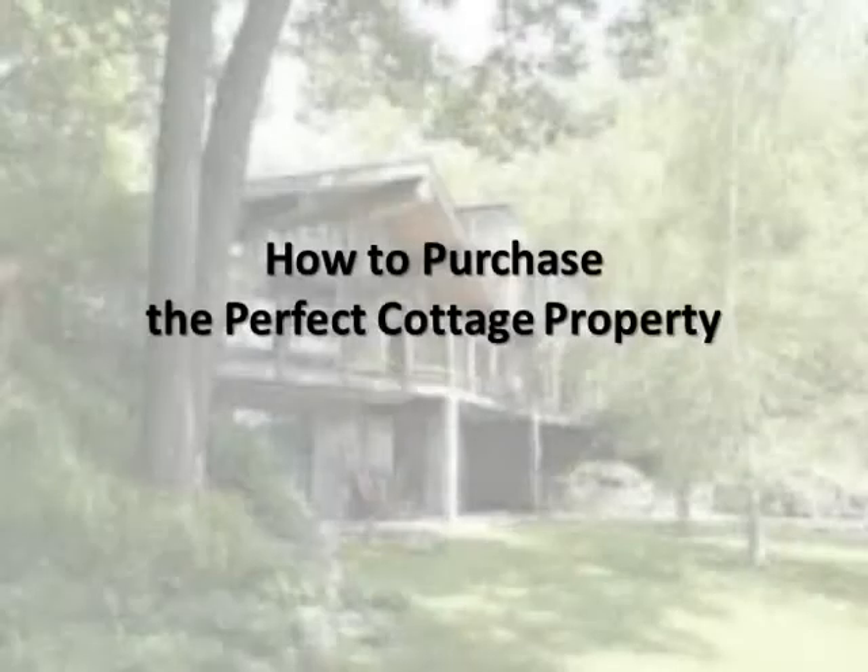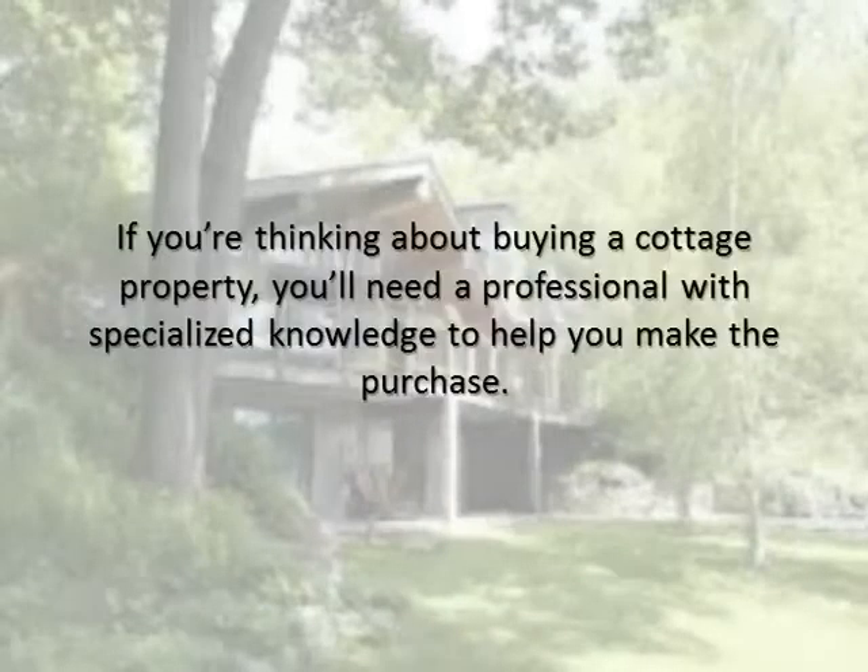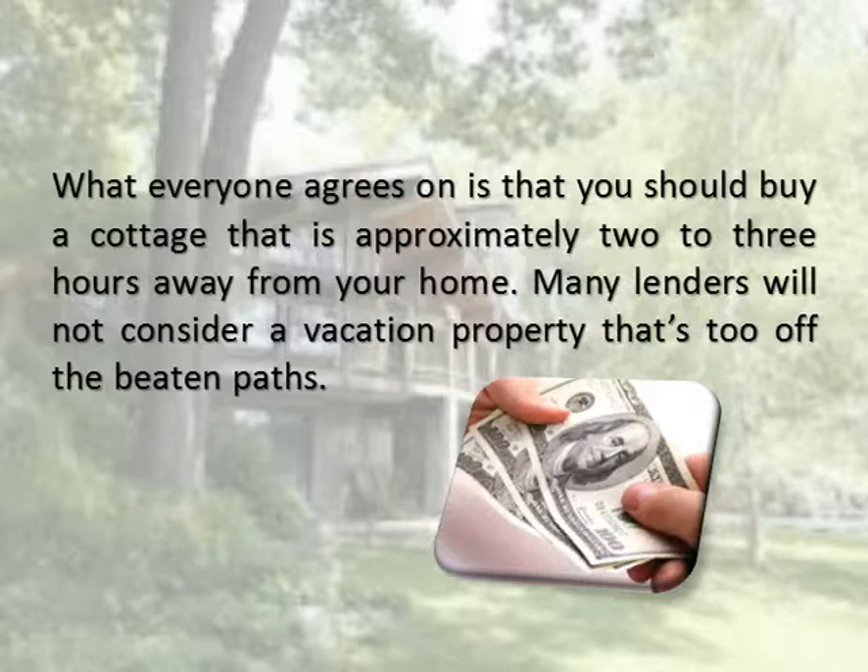How to Purchase the Perfect Cottage Property. If you're thinking about buying a cottage property, you'll need a professional with specialized knowledge to help you make the purchase. What everyone agrees on is that you should buy a cottage that is approximately 2-3 hours away from your home.